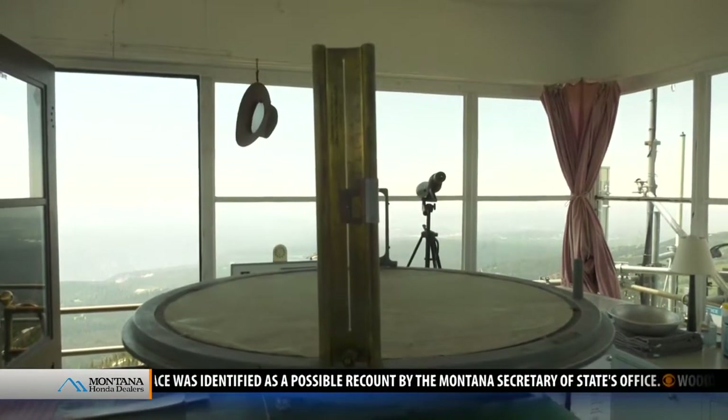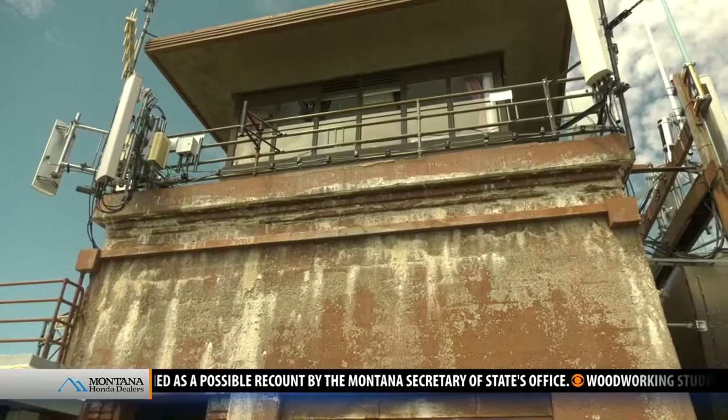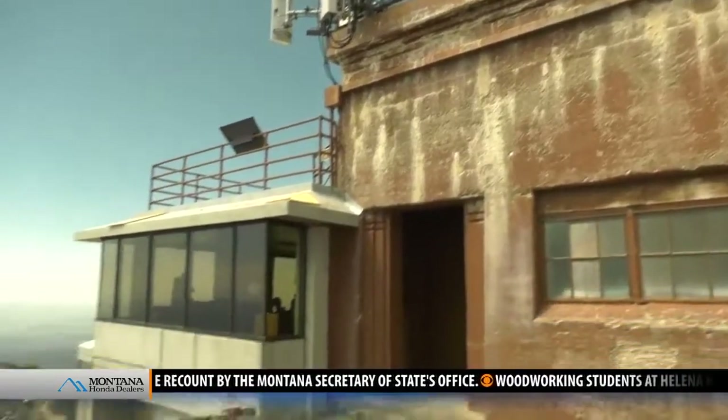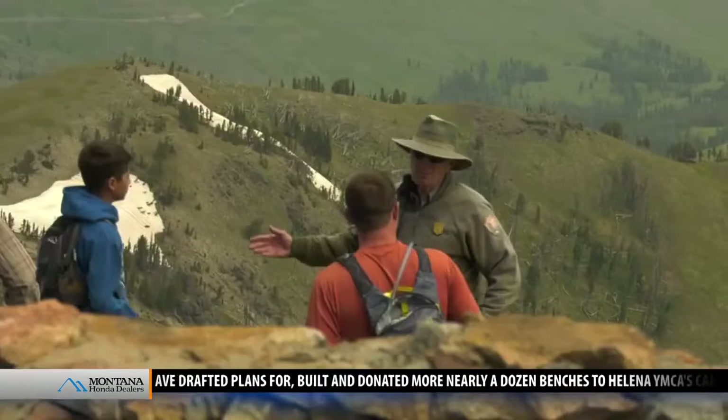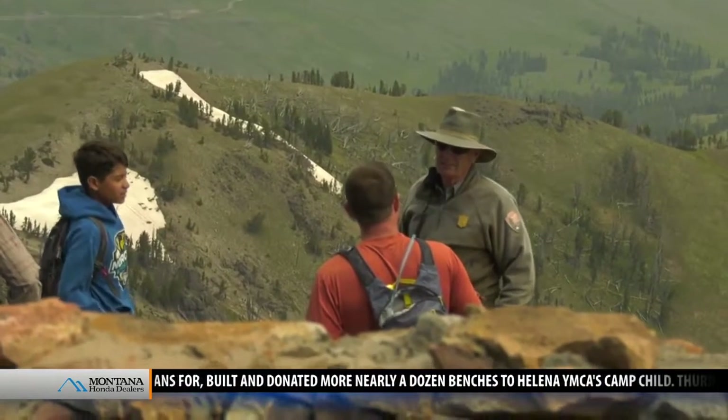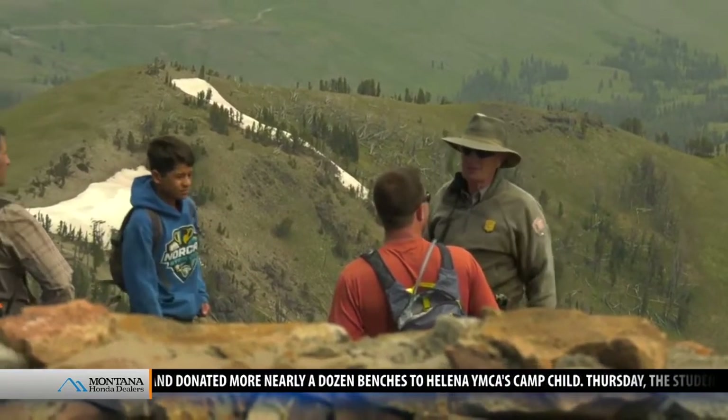For a time, Yellowstone had as many as a dozen lookout towers. Mount Washburn remains as the last, hosting a full-time resident each summer. Ed Stark has been that resident for 12 years. Fire Lookouts have been called everything from the eyes of a mountain to freaks on peaks, stewards of a mountain. In Mount Washburn's case, tourist information officer also applies.